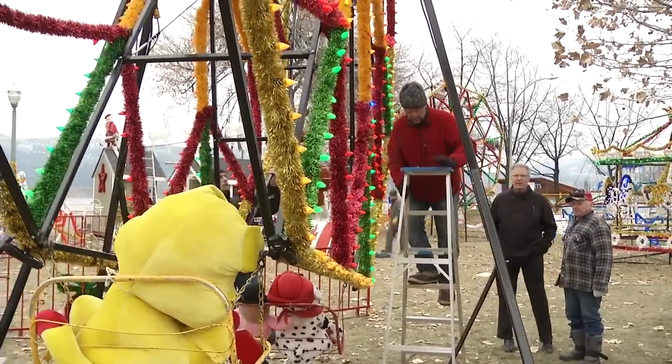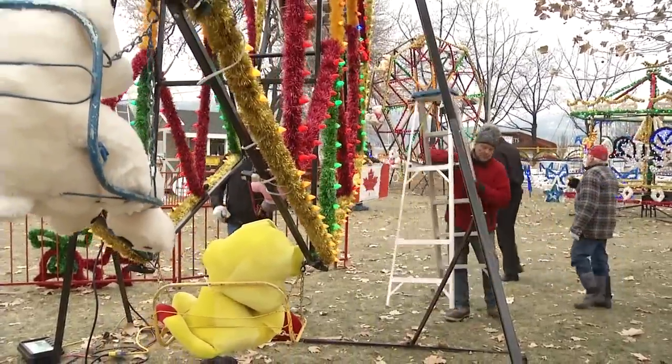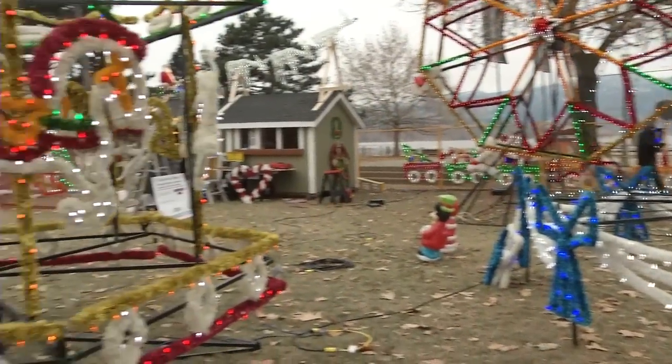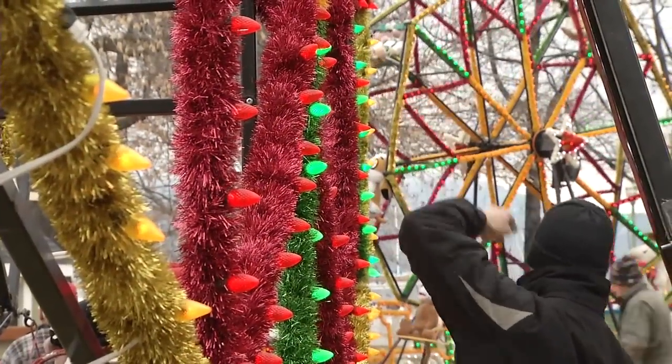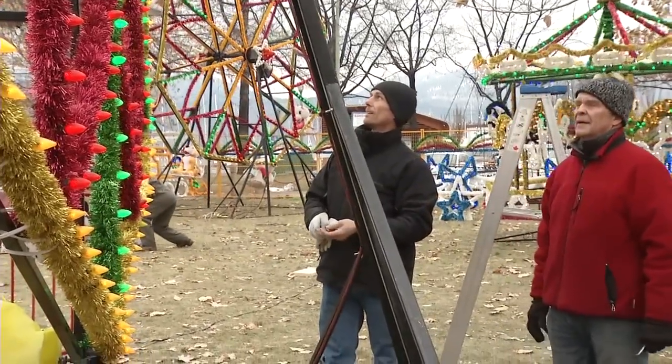But with time, the maintenance and set up became a bit too much. And that's when Rotary stepped in and suggested the display be moved to a good chunk of space in downtown Kelowna. And now with the help of Santa's elves, also known as Rotarians, this display is part of all that goes along with the downtown Kelowna area in the festive season.